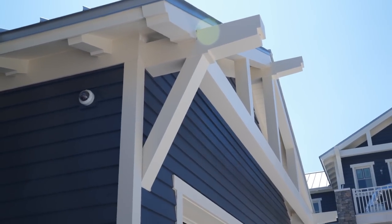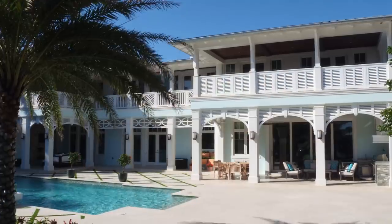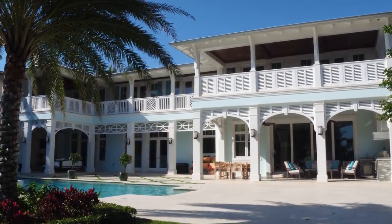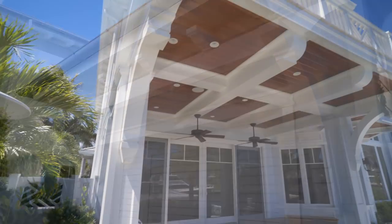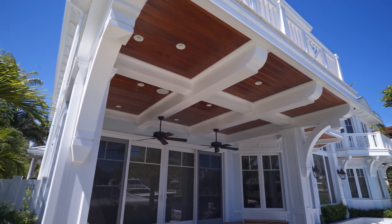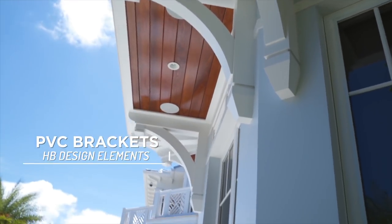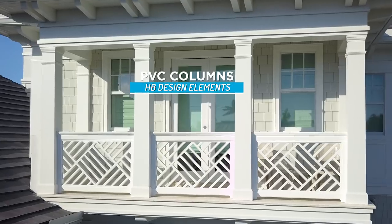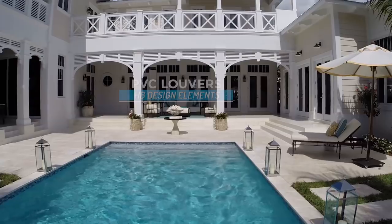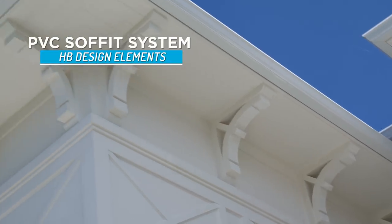So let's talk about our core products. These are the products you're going to find on our digital platform here at the website, where you can actually purchase a variety of sizes and have it shipped right to your home. We have our brackets, our rafter tails, our column system, louvers, and our soffit system.